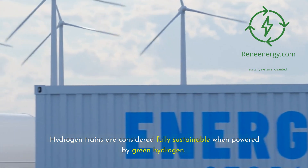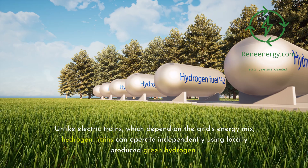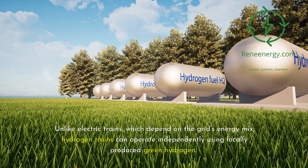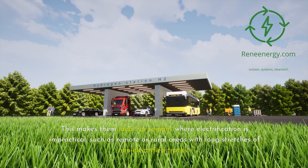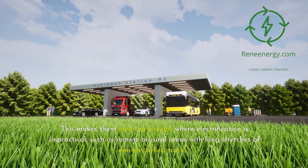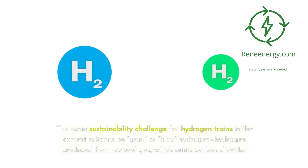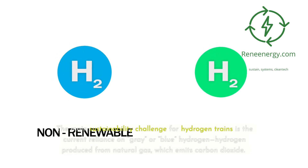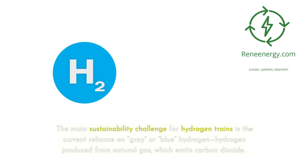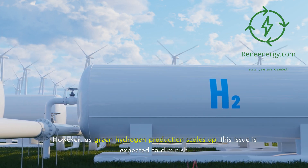Hydrogen trains are considered fully sustainable when powered by green hydrogen. Unlike electric trains, which depend on the grid's energy mix, hydrogen trains can operate independently using locally produced green hydrogen. This makes them ideal for regions where electrification is impractical, such as remote or rural areas with long stretches of non-electrified tracks. The main sustainability challenge is the current reliance on gray or blue hydrogen — produced from natural gas, which emits carbon dioxide — though as green hydrogen production scales up, this issue is expected to diminish.